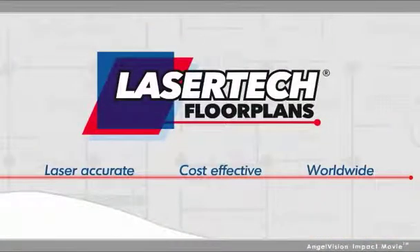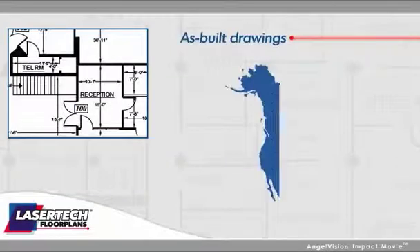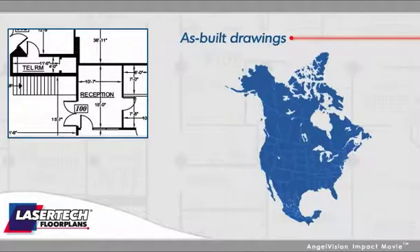At Lasertec floor plans, we deliver fast, accurate, as-built drawings to clients throughout not only North America, but worldwide.